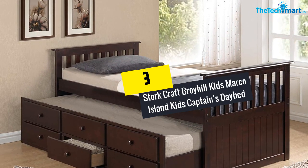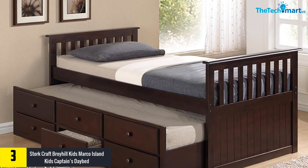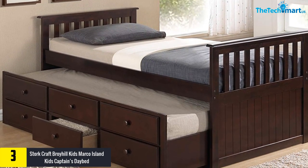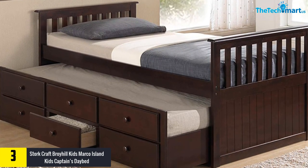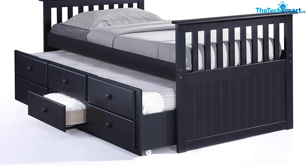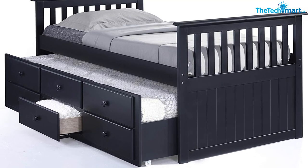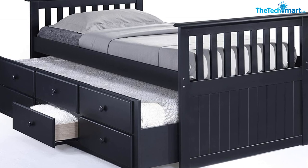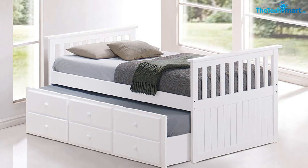At number 3, we have the Stork Craft Broyhill Kids Marco Island Kids Captain's Daybed. This is the best daybed with trundle that is ideal for your kids' room. It has been designed using solid hardwood with composites, giving it a charming cottage style. The product features superior durability and support, and every bed has fitted thick support slats, so you do not need to spend extra money on a box spring. You will love the three-in-one design featuring three drawers attached to the trundle to give you more space for storage.